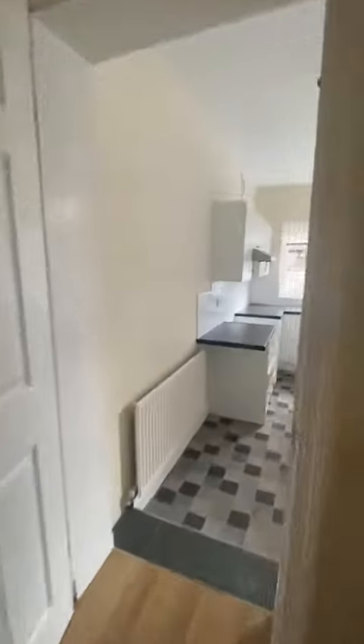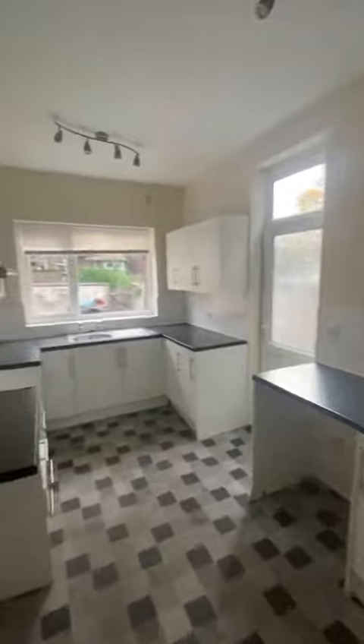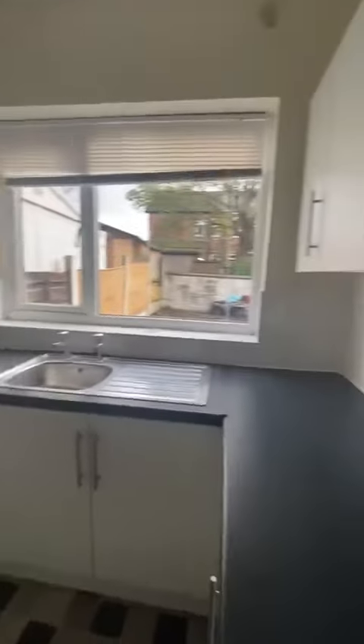Up next we have the second reception room, which flows nicely into the modern fitted kitchen in here. Mixed wall and bench units, space for your appliances in here as well, and you could possibly get a dining table in here if you wanted to.